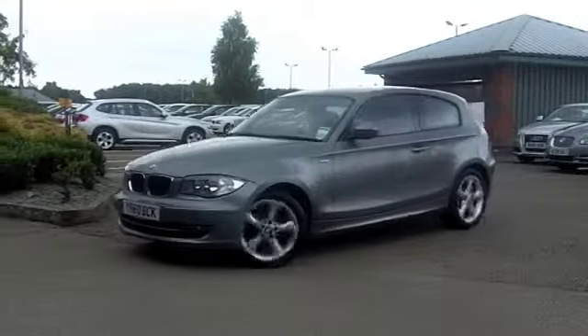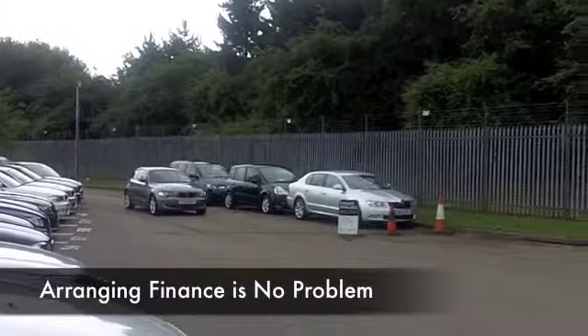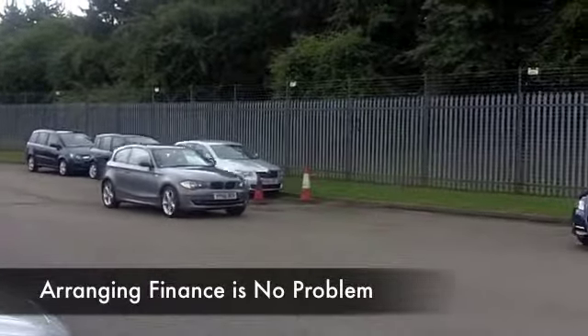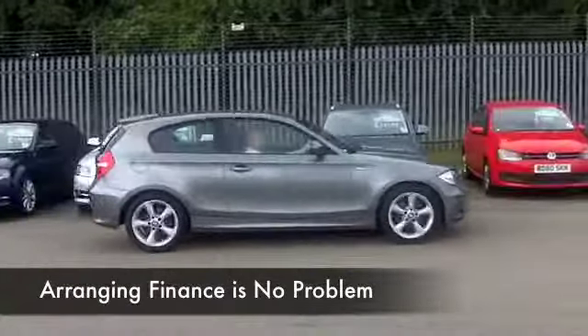You've got a 2 litre diesel engine under that bonnet and that's a big engine for this size of car, meaning that there's no stress on it whatsoever. 0-60 in about 10 seconds, so very enjoyable to drive, and yet your fuel economy is going to be spot on.